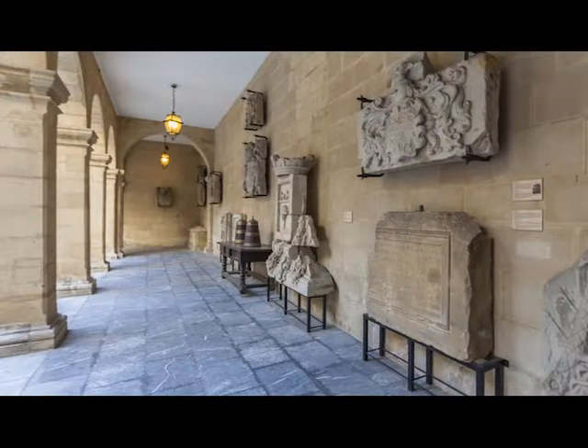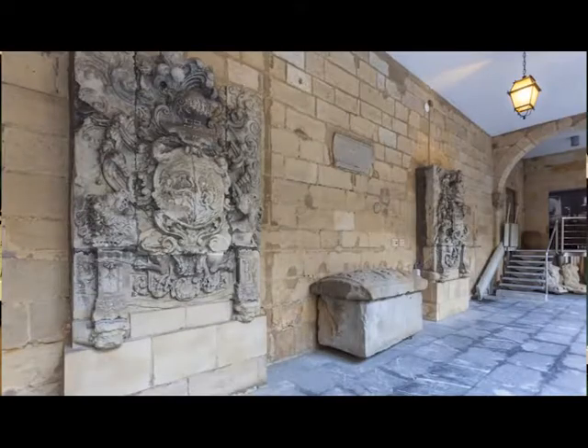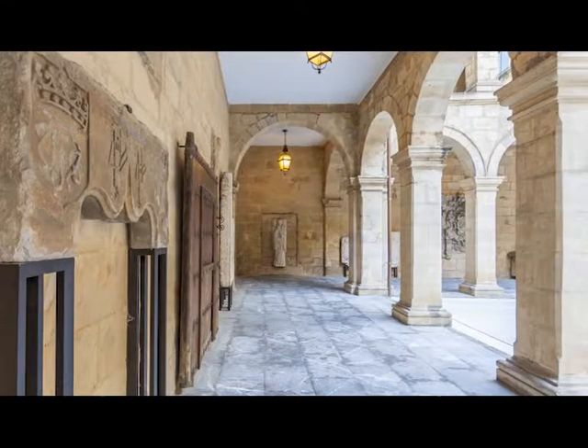Around this central space are arranged a number of pieces that talk about the history and culture of the Basque Country, such as coats of arms, banners, sarcophagus, or minor house doors.